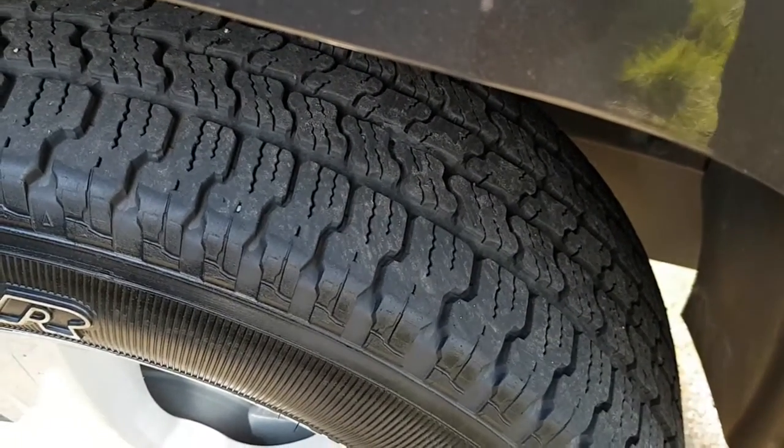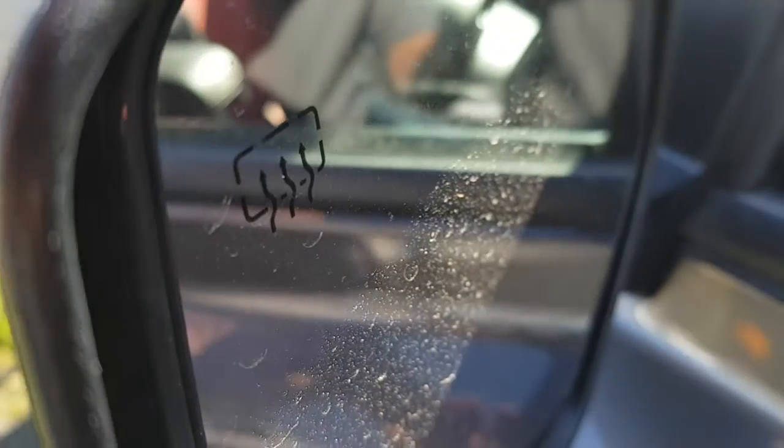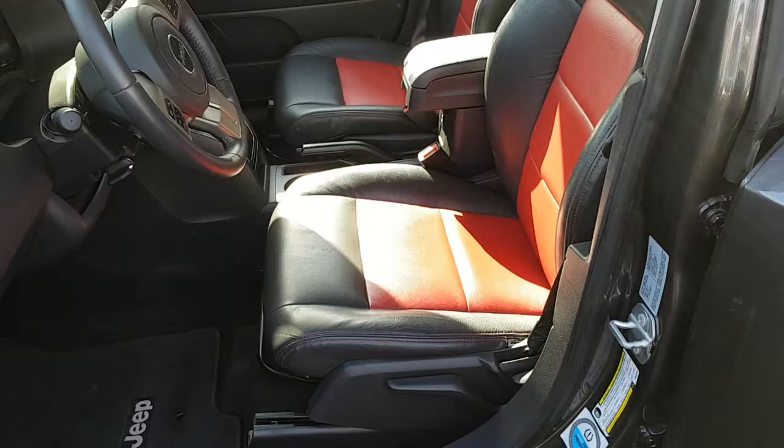Nice treads on those — perfect for winter. It also comes equipped with the heated exterior mirrors for bad weather conditions.